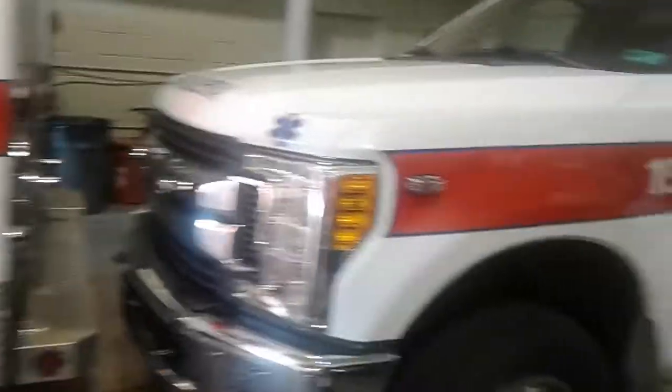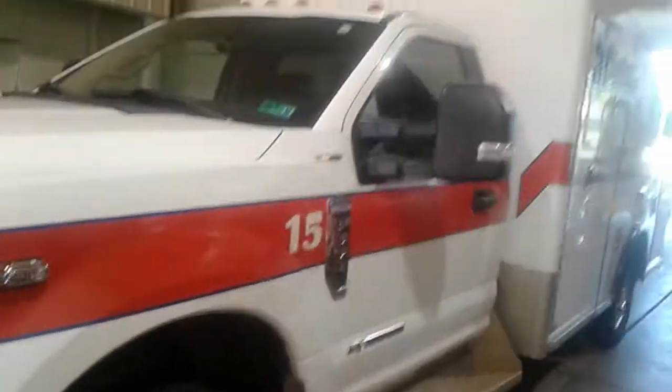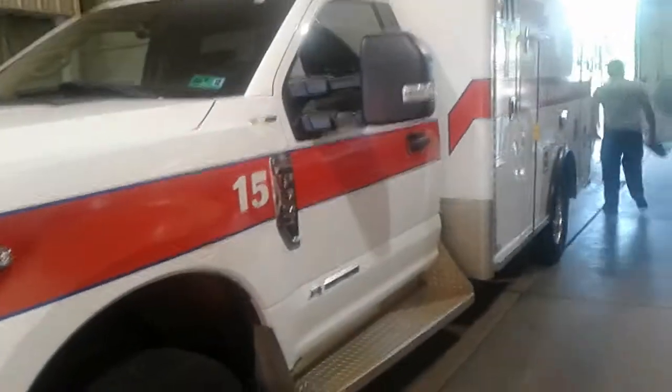How many ambulances do you guys have? About six, I believe. We used to only have about two or three, but now we have a lot more crews on duty. They're busy all the time, so we had to add the additional bay over there to house the others.